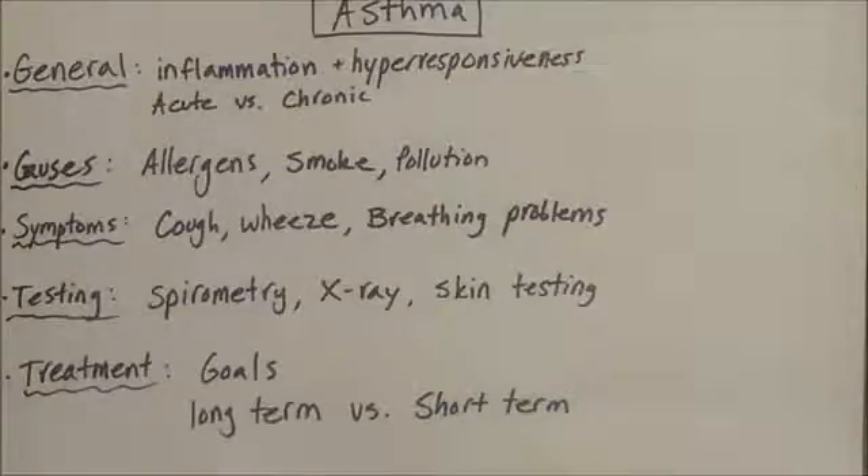In general, the goals of treatment are to reduce breathing problems and also reduce the risk of developing asthma exacerbations. Typically, there are some general rules that can help: get the flu vaccine, avoid smoking, and educate families to stop smoking around or inside the house. You can also use allergen testing to figure out what the triggers are, and you can decrease obesity.